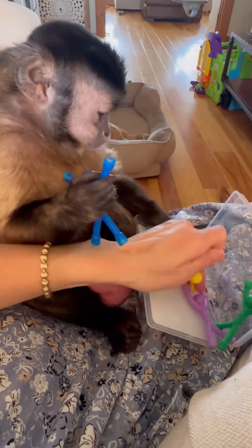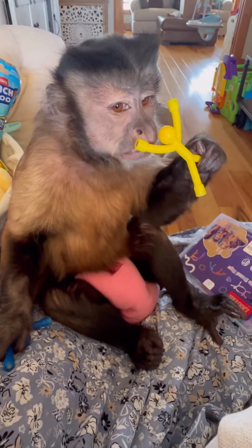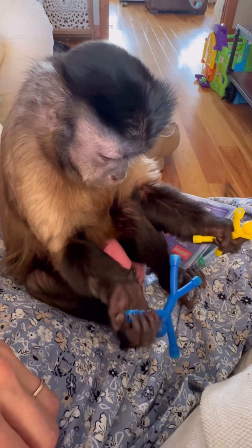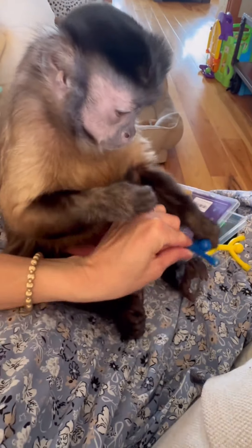These are cool. Look, they stick together. They're magnets. Look, it's a magnet. No, look. It's stuck together. How cool is that? Pick it up. There we go. How cool is that?